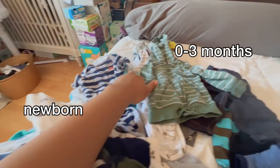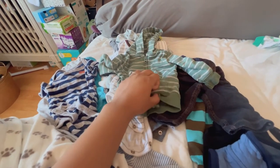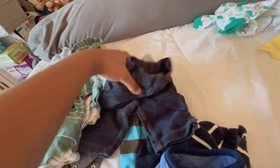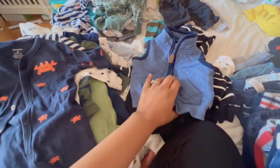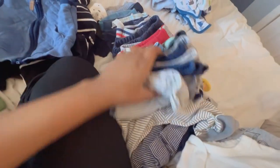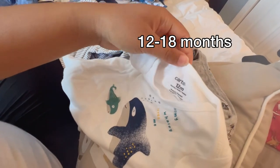We have a few newborn pieces and some zero-to-three months — some cute little sweaters. Oh my gosh, these little pants are everything. And then here we have the three-month, and here we have the three-to-six-month clothes, which is so funny. These are so cute. Working through these — these are all the pants. He has a lot of them for three months, and then these are some of the older outfits I've already found.